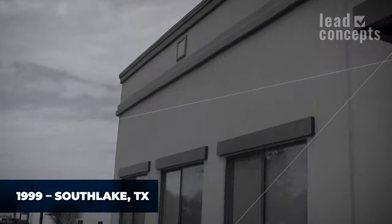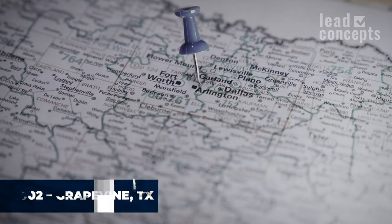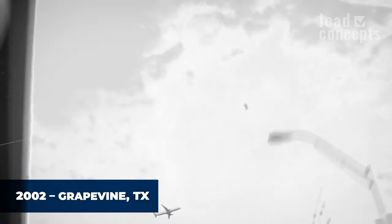We stayed there until we realized that building was not going to sustain the growth we had at that point. So we looked at buying a building — we found a great location not far from the DFW airport that we could buy as an investment. It had plenty of warehouse space and we were able to grow the business properly. We stayed there for about 15 years.